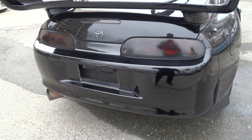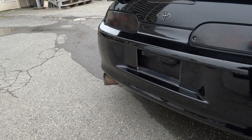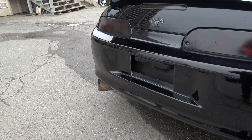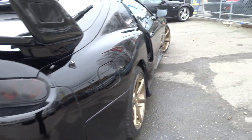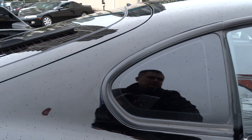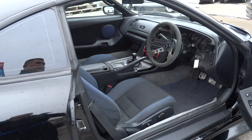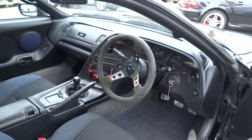This one's got blacked out taillights. It's got that Kakimoto full huge exhaust. It's got four disc brakes and an aftermarket leather steering wheel.